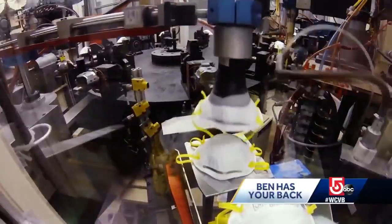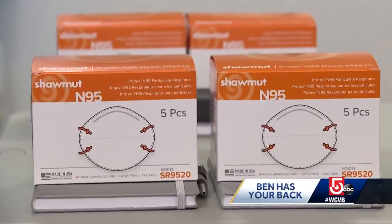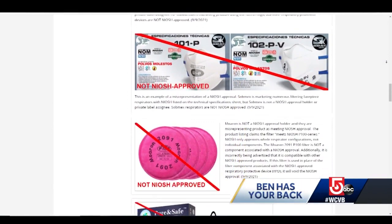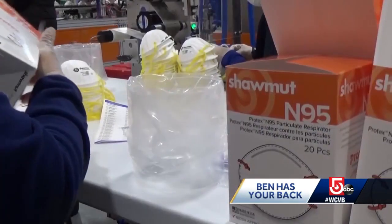Miller says some counterfeit masks are being sold online, many manufactured in China. NIOSH, the National Institute of Occupational Safety and Health, which approves respirator masks, has examples of masks making fake claims on their website. Part of the work Project N95 does is verify that masks they sell are legitimate — verifying the authenticity of the supply chain to ensure products perform to U.S. market standards.